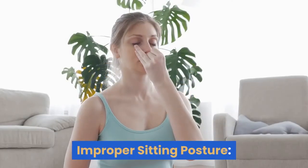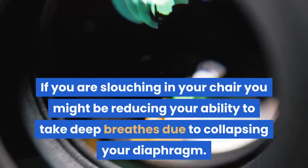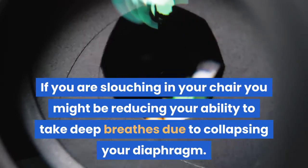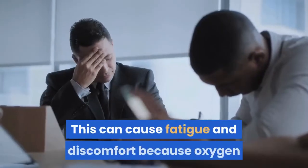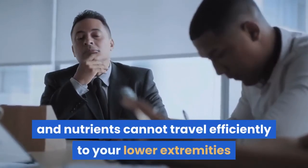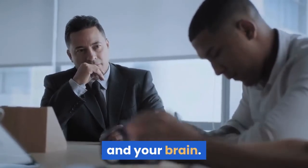Improper sitting posture. If you are slouching in your chair, you might be reducing your ability to take deep breaths due to collapsing your diaphragm. This can cause fatigue and discomfort because oxygen and nutrients cannot travel efficiently to your lower extremities and your brain.